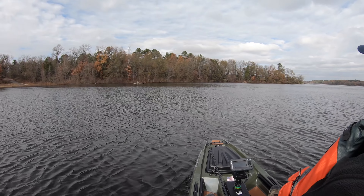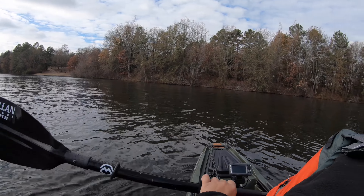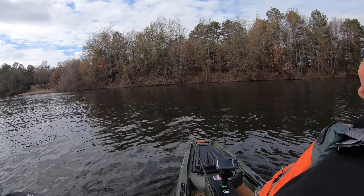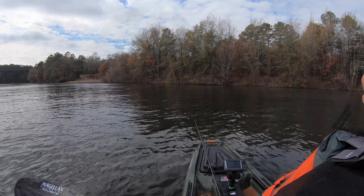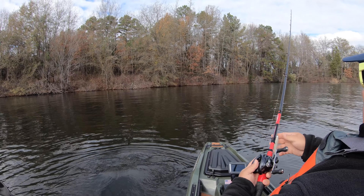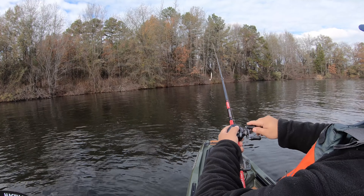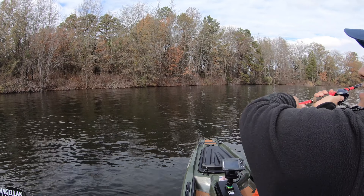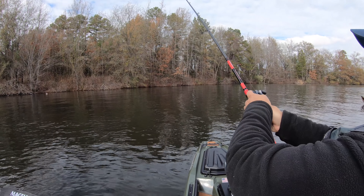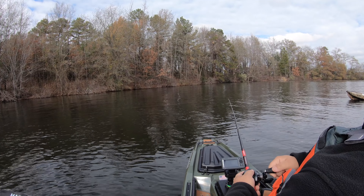First thing I'm throwing is the Z-Man Chatterbait. I got it on the new rod and reel combo. I was skeptical about buying this for Black Friday, but for the price, I couldn't beat it. And it's just smooth — it is really smooth. I've been impressed. I haven't caught a fish with it yet, but I'm impressed with the way it casts.